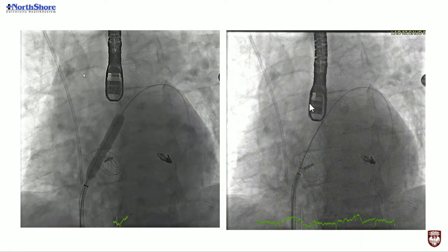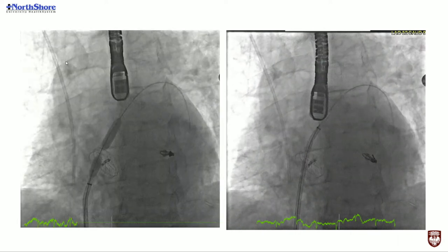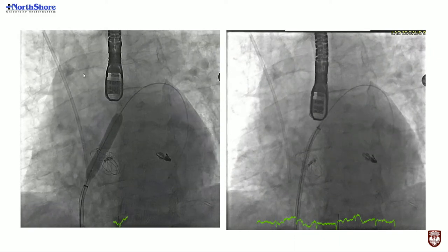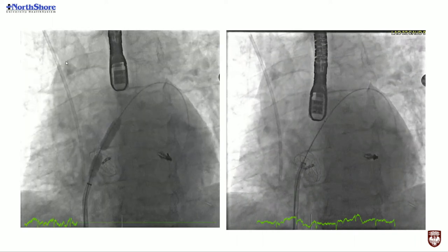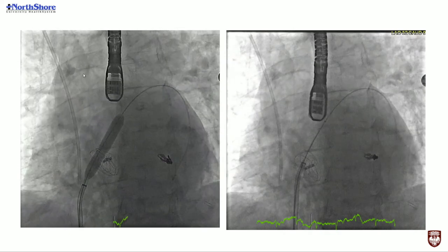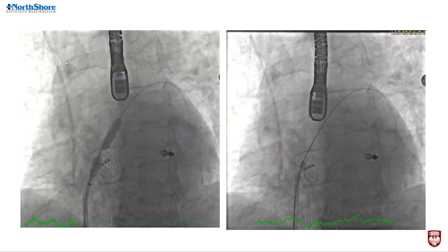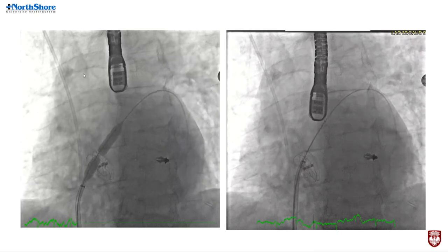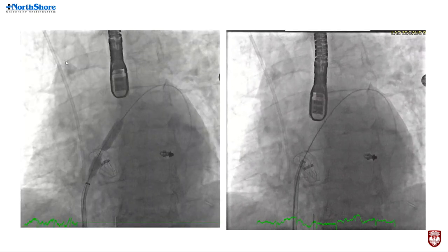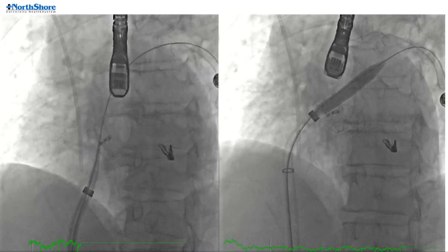We decided to go big and used an 8.0 by 40 Evercross balloon over the 0.035 wire, going up to nominal atmospheres — around 10 to 12. There was quite a bit of waist on initial inflation, but we kept the balloon inflated and the waist was eliminated, which we believe was the intra-atrial septum. We were then able to get the Agilis catheter across into the left atrium, and by rotating it we got our 0.035 wire into the left upper pulmonary vein. We removed the steerable catheter and brought in our 22 French clip steerable guide catheter.